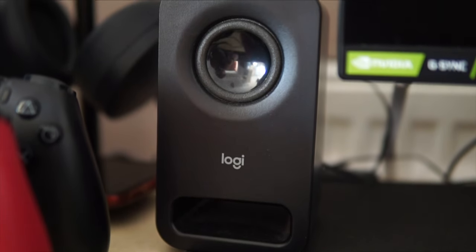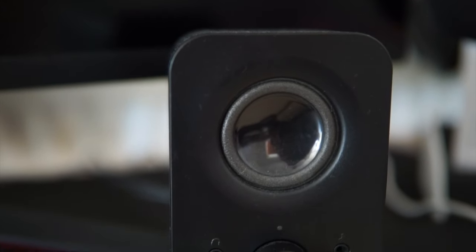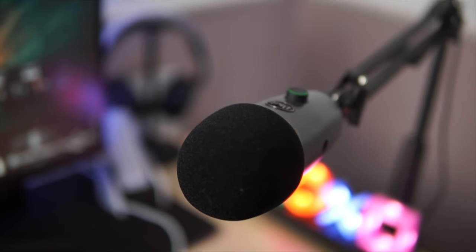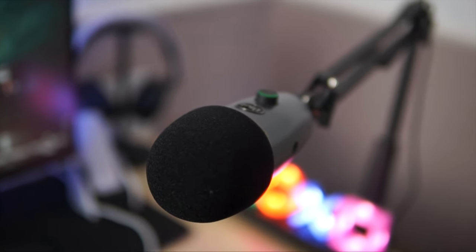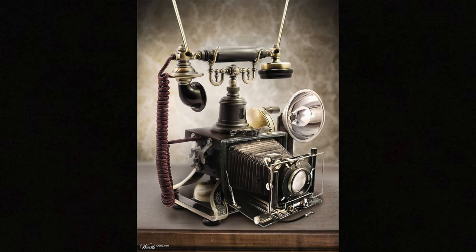I have these cheap speakers from PC World — sometimes I don't use my headphones and these just do the job when I kick back and I'm watching some Disney Plus. I have my Blue Yeti mic that I bought from Amazon, which is great. I love this microphone — it's crisp and it's clear and it takes the audio to another level.